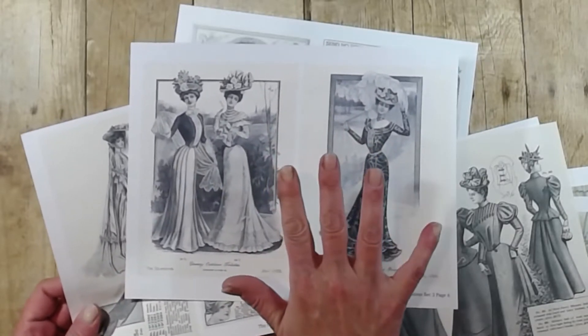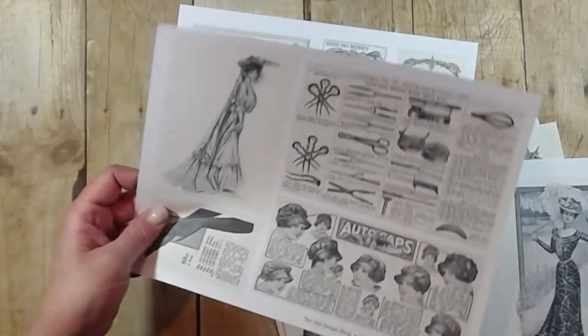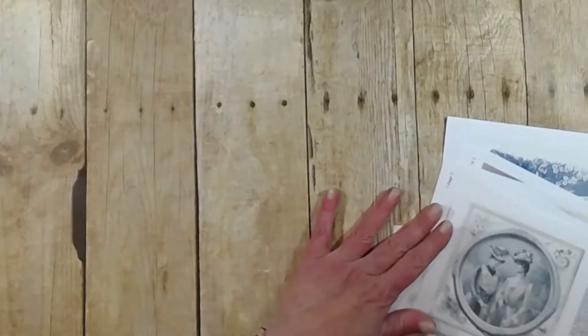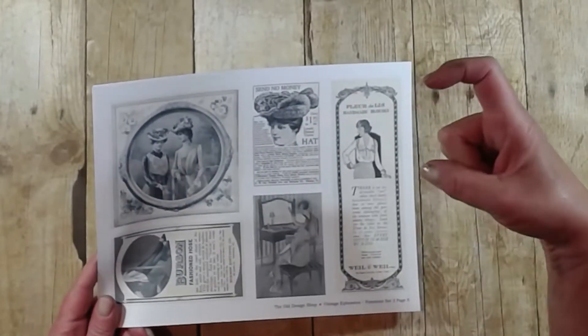I have indeed lopped off my fingernails until the salons open, and I was out digging in the garden today — not very feminine. So yeah, these are just a few of the pages of images you get in Julie's fabulous bundles at the Old Design Shop, and I will link those down below in the description.